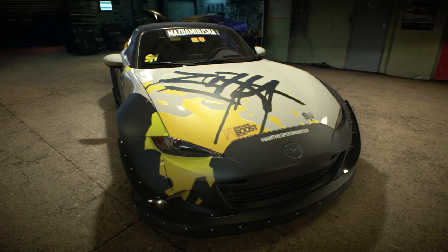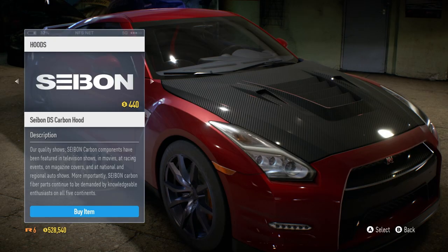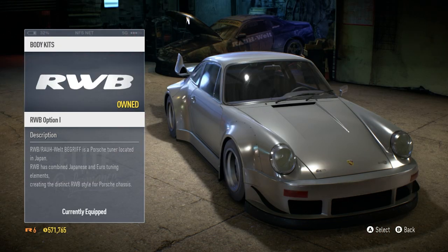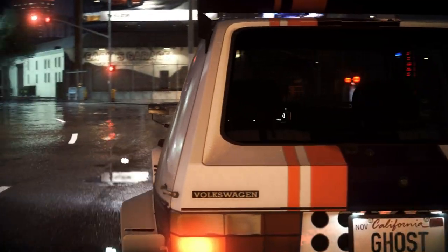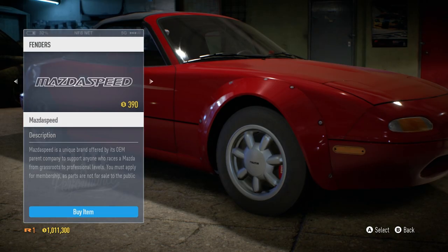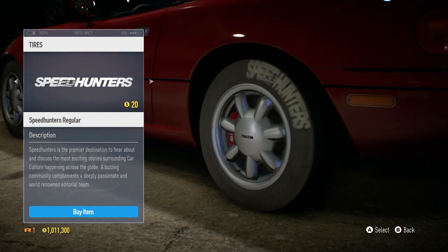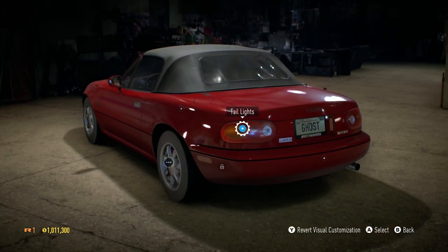Visually customize your ride with the hottest aftermarket brands, including Rocket Bunny, Sabin Carbon, and Rauvelt Begriff. Equip the world's wildest parts to build your one-of-a-kind masterpiece. From side skirts to spoilers, fenders to wing mirror, tires, rims, and much more — almost every area of the car is available for you to craft.